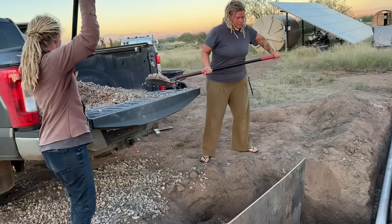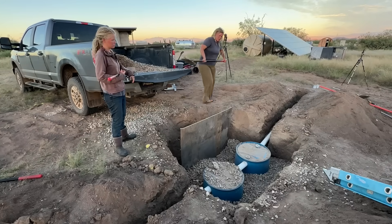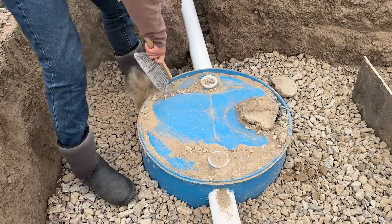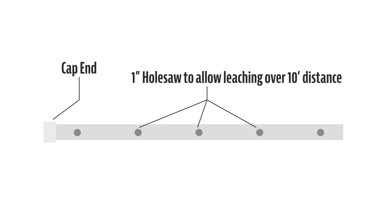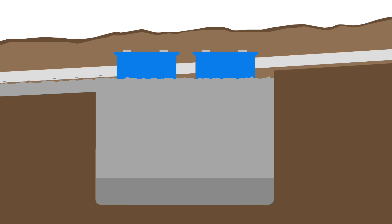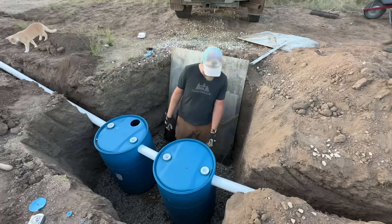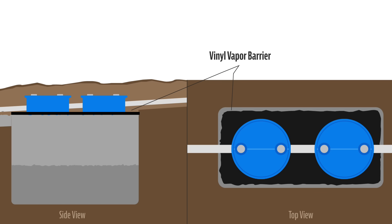Step seven: with the barrels exactly where you want them, fill the rest of the hole with drainage gravel all around the barrels, stopping just below the holes for the PVC connections. You can tape off the holes so no rocks get inside, or leave the PVC pipes temporarily inserted. Step eight: add about one foot of drainage gravel to the leech field trench, leaving enough room for the PVC to sit on top. Step nine: take your 10-foot PVC leech line, drill one-inch holes into the bottom of the pipe, and add a cap to the far end to force water down through the perforated holes. Step ten: slide the 3-inch pipes into all the holes on the sides of the barrels a few inches and get them exactly where you want them.